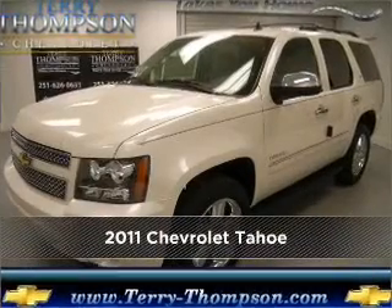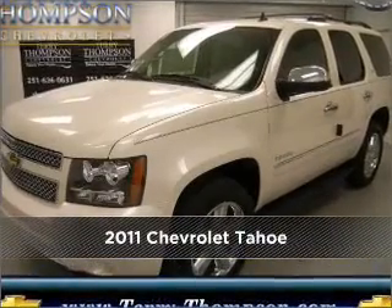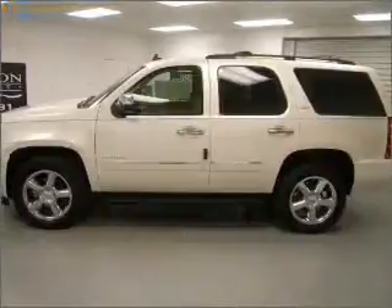Meet this 2011 Chevrolet Tahoe. Your search stops here with this ideal auto.